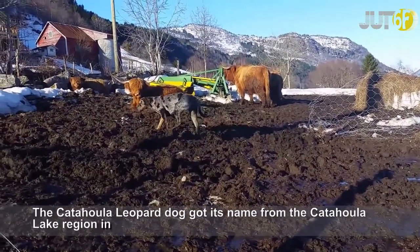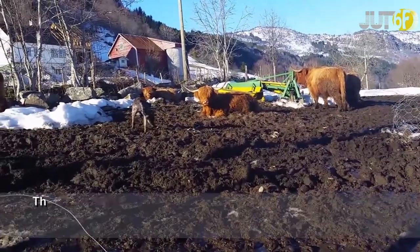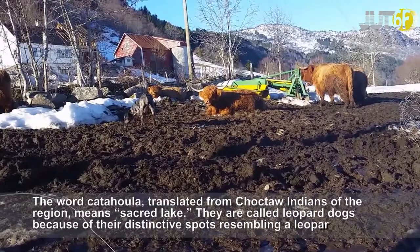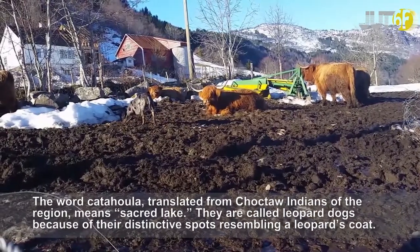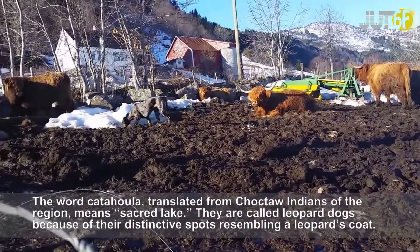The Catahoula Leopard Dog got its name from the Catahoula Lake region in north central Louisiana. The word Catahoula, translated from the Choctaw Indians of the region, means 'sacred lake.' They are called leopard dogs because of their distinctive spots resembling a leopard's coat.